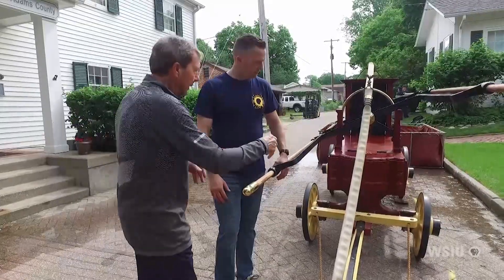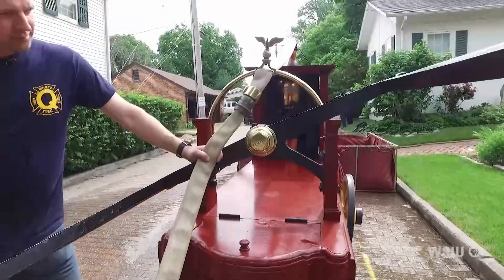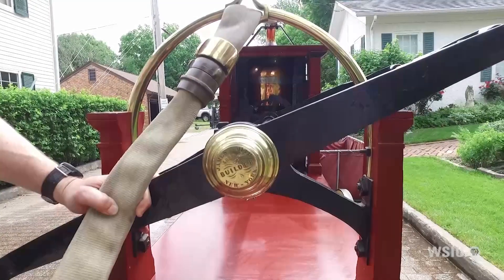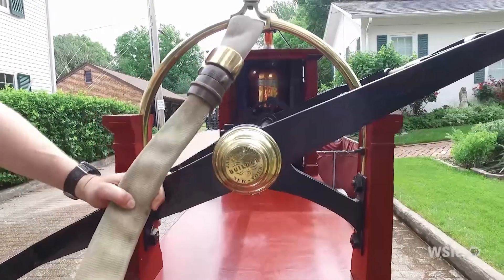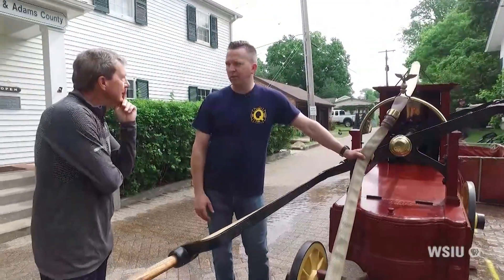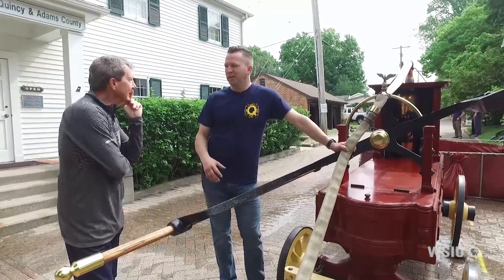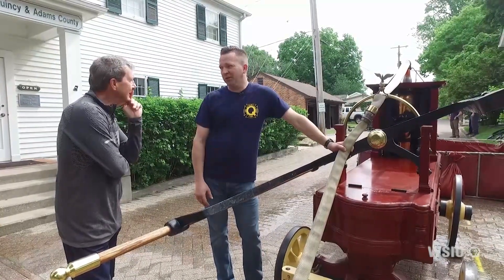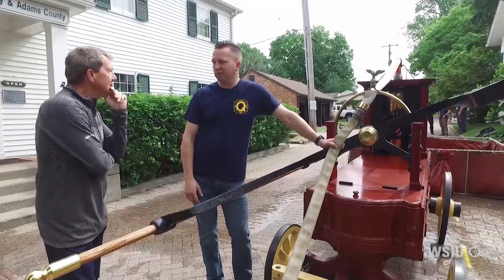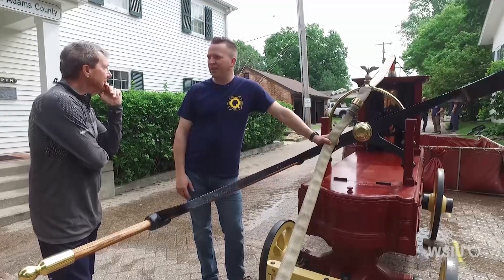It's a beautiful thing. This insignia shows where it was made — New York City. They were building a lot of these because of how communities were growing in the 1830s and 40s; everybody needed one. Every major city would have had one. Quincy was a major city in Illinois at that time, pretty much equal in size to Chicago, so no one really knew who was going to be the city in Illinois.